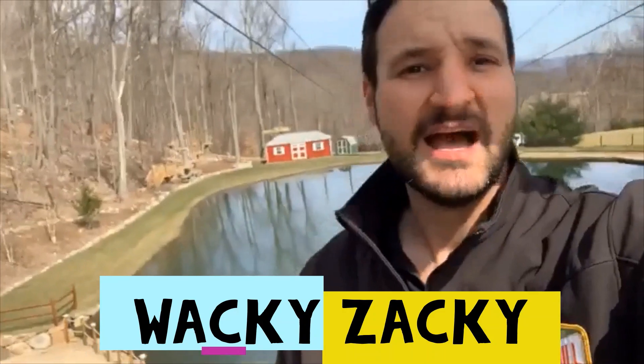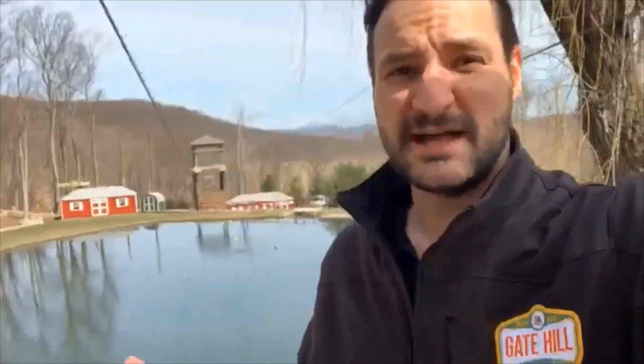What's up Gate Hill friends and family, welcome to episode two of Gate Hill TV. I'm so excited to be here with you guys. I'm out here over the amazing zipline. Have a look at this. Can it be any more beautiful out here?